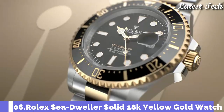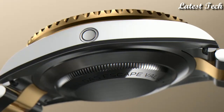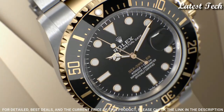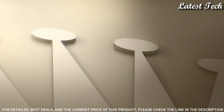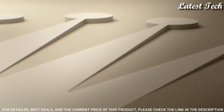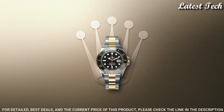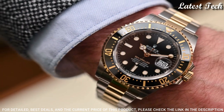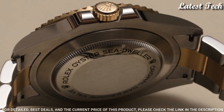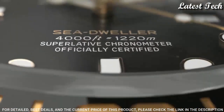Number 6: Rolex Sea-Dweller Oystersteel and Yellow Gold Watch. Stainless steel case with an Oystersteel bracelet with 18-karat yellow gold center links. Unidirectional rotating yellow gold bezel with black Cerachrome fill. Black dial with luminous yellow gold tone hands and dot hour markers, dial type analog. Automatic movement. Scratch resistant sapphire crystal.